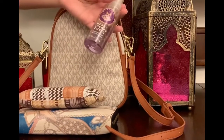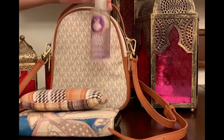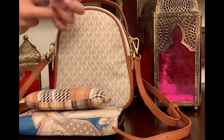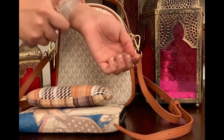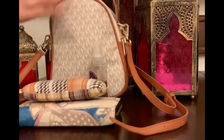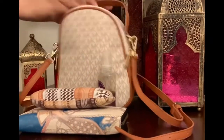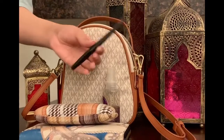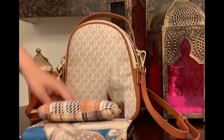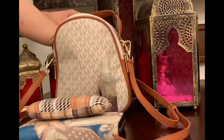Next up is perfume. This is a very convenient bottle — it's a small size, it's by Bath & Body Works, and this is the scent I'm currently loving, so it's always in my bag. Next up is a pen. I always have a pen in my bag because you never know when you need one and when you need to write something, so I just keep it just in case.